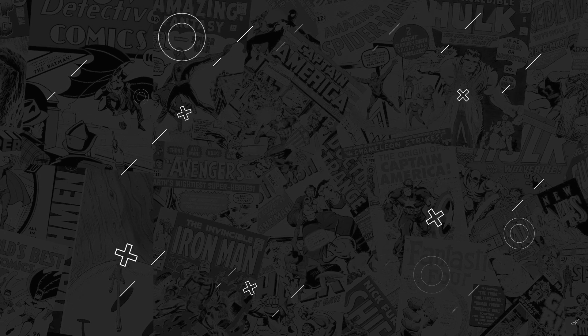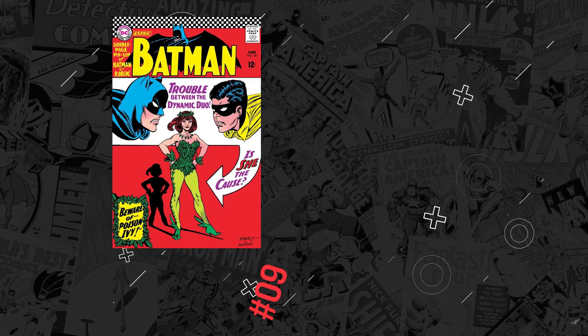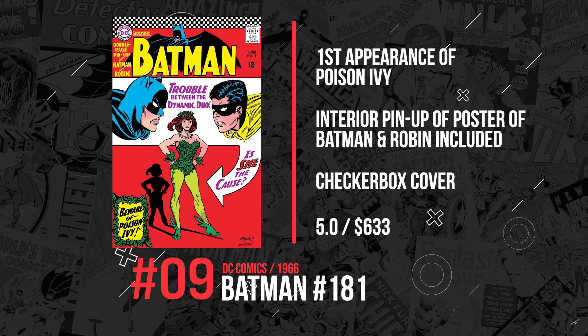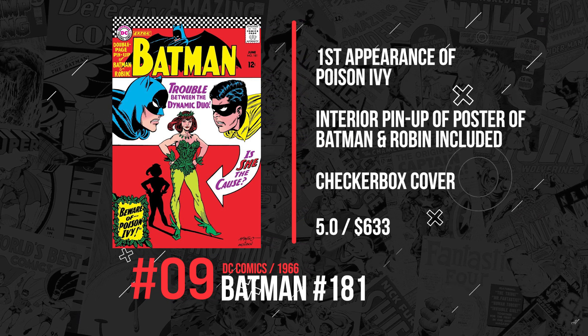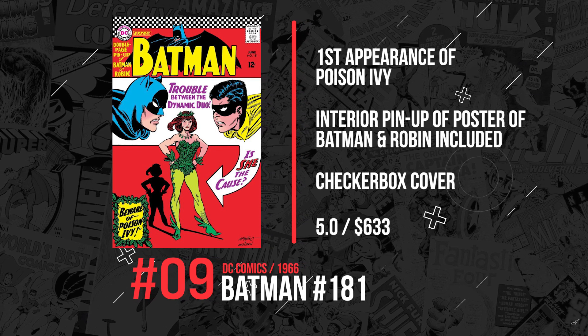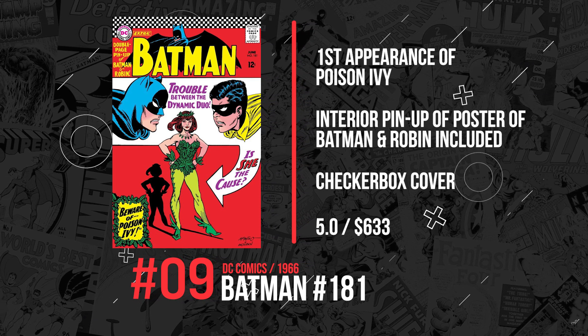Number 9. Next up is Batman #181 from 1964, featuring the first appearance of Pamela Isley, better known as Poison Ivy. This book is iconic — a 5.0 sold for $633 this week.